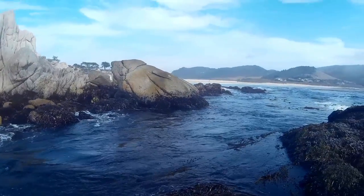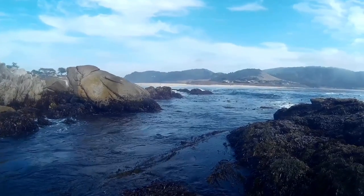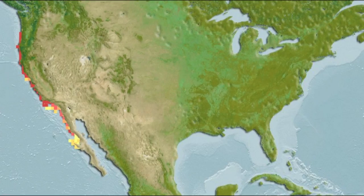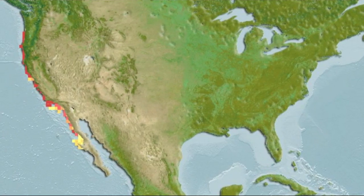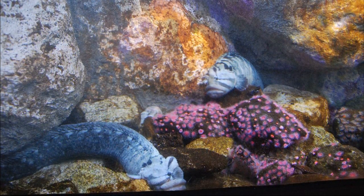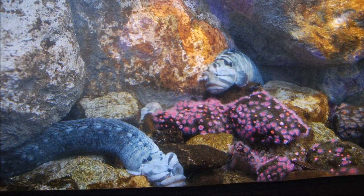Monkey-faced pricklebacks are found inhabiting rocky reefs, rocky shores, and kelp forests from Oregon to Baja California. Their elongated body shape makes it easy for them to live in the cracks and crevices of their rocky habitat.